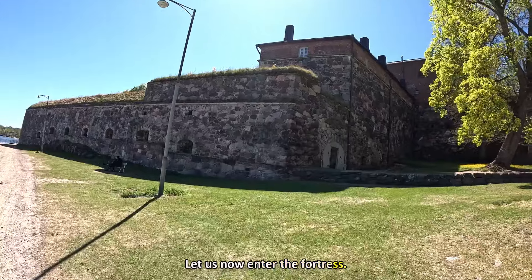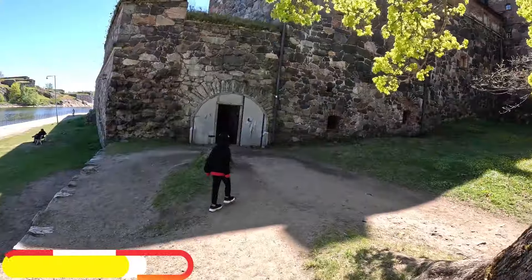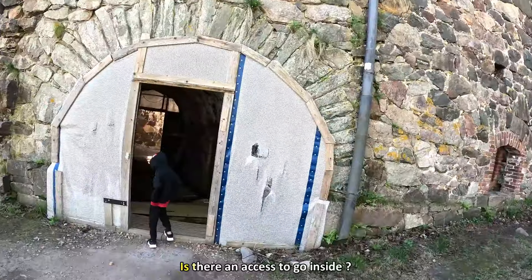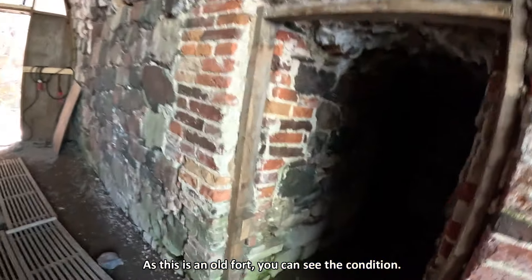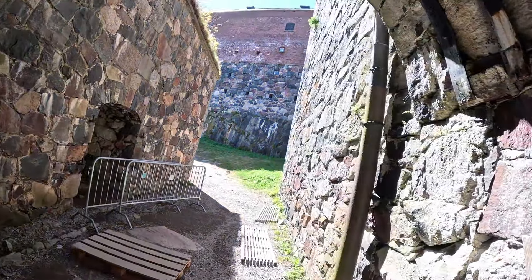Now we are entering the fortress. Let's enter the fortress — look at those walls.